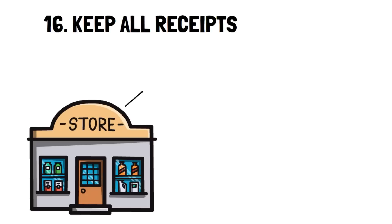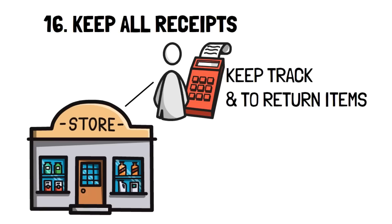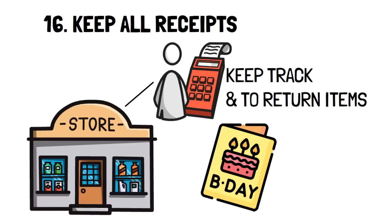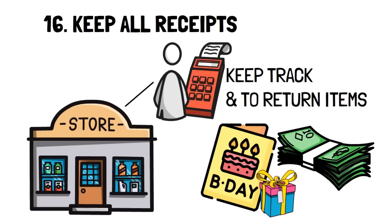Number 16: Keep all receipts. Receipts are extremely useful for keeping track of your spending, but they're also a ticket to returning an item that you no longer want or is defective. A great example is gift cards. Most of the time, we assume that a gift card is loaded with the amount of cash you bought it for, but mistakes happen. In fact, this mistake happened to me, but luckily I kept the receipt so I could get the gift card filled with the appropriate amount of money.